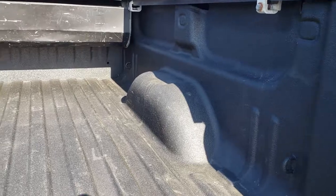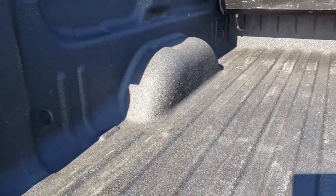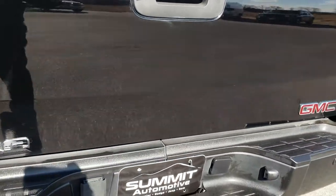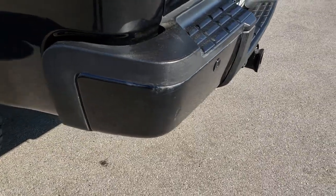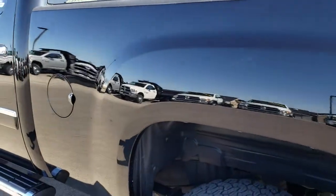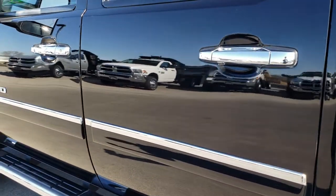It has a spray-in bed liner that is in excellent shape with no dents or dings on that box. Really, one of the only imperfections is this rear bumper piece — not perfect, got a couple little bubbles there. But other than that, the truck is in really nice shape. Down this side, just as clean as the passenger side.